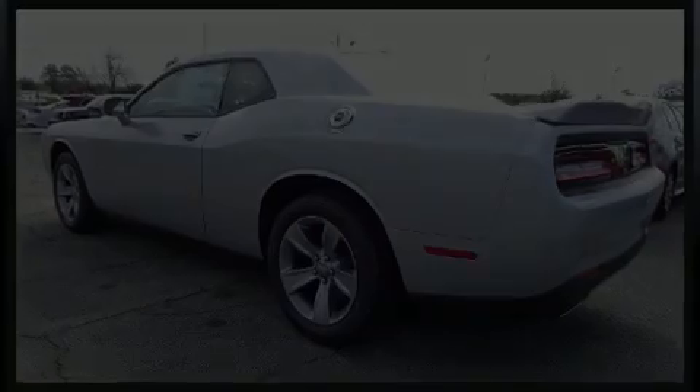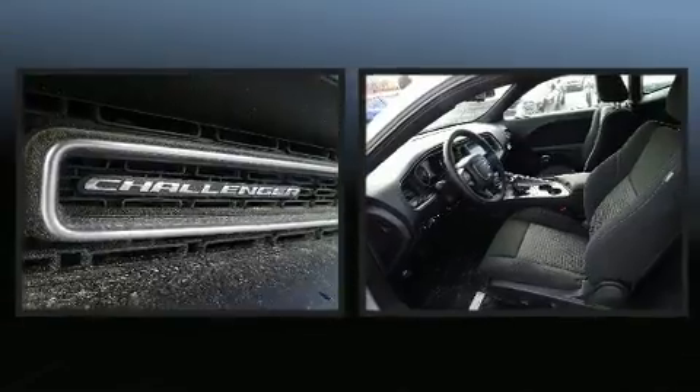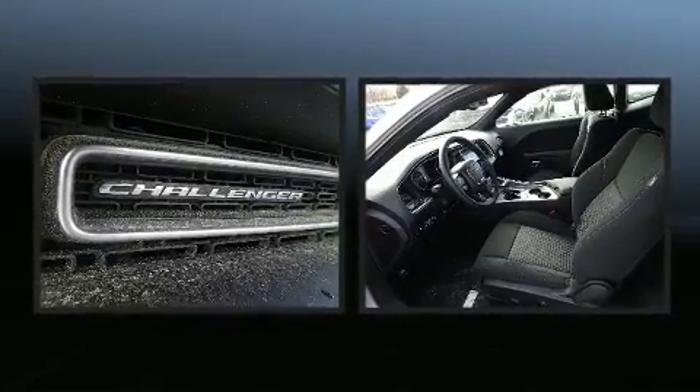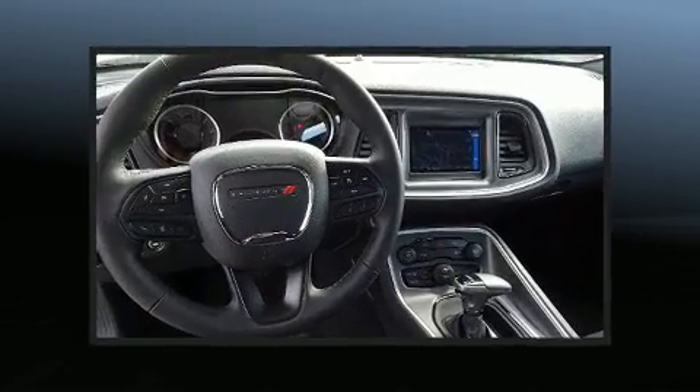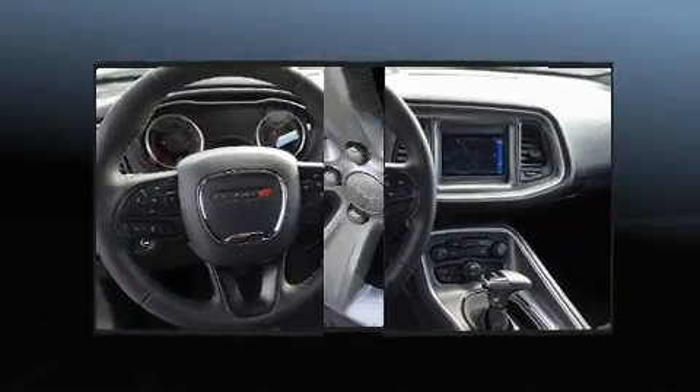You can expect a lot from the 2020 Dodge Challenger. This two-door five-passenger coupe provides a satisfying ride for all passengers. Dodge made sure to keep road handling and sportiness at the top of its priority list.